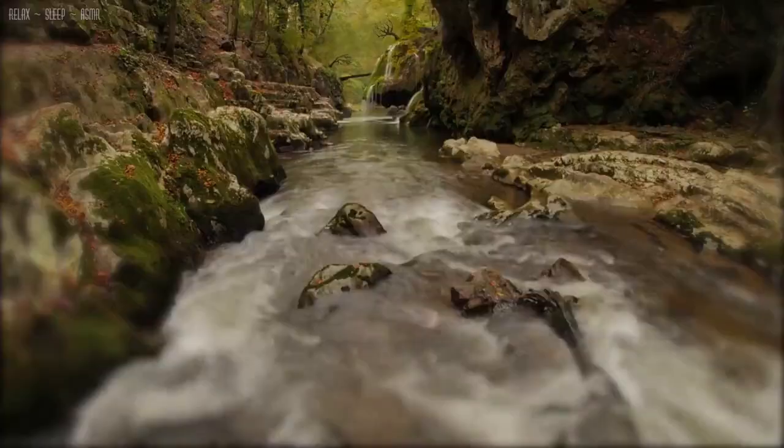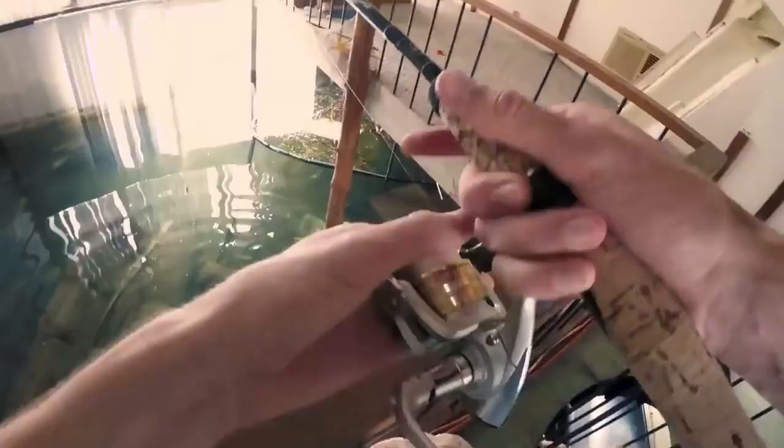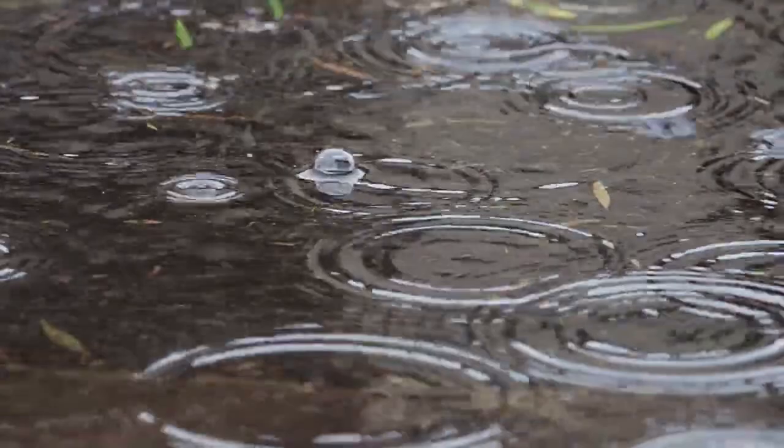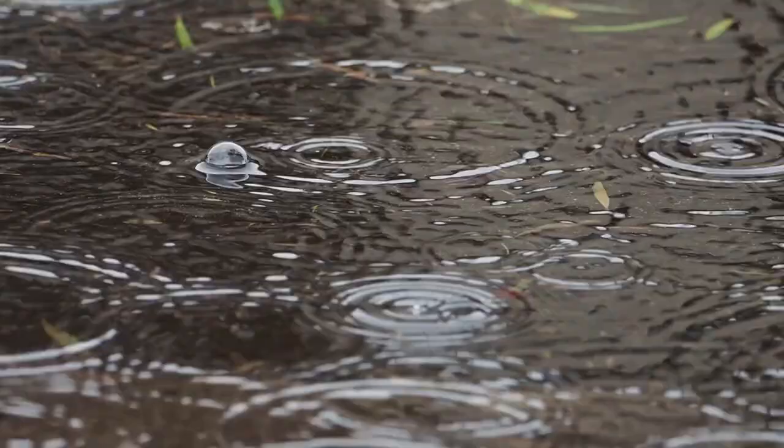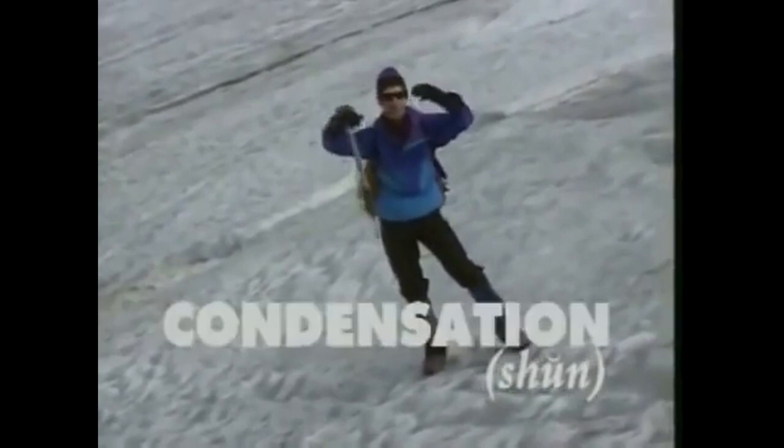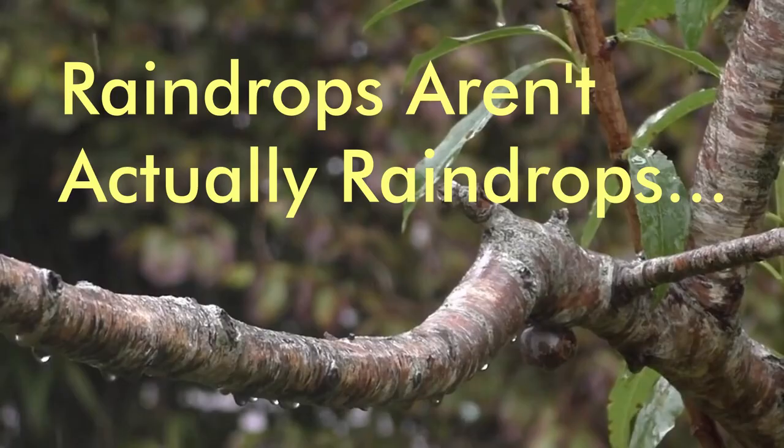Rain is the lifeblood of the Earth. It feeds our rivers, fuels our ecosystems, and floods Florida homes. Rain is everywhere. But how much do we actually know about it? We all know the water cycle, at least we should. But what about something even simpler than that? Do we even know what rain looks like?